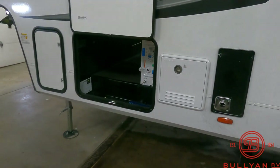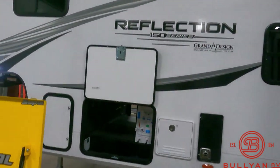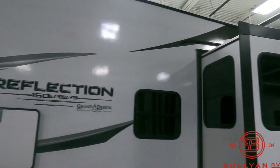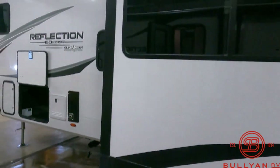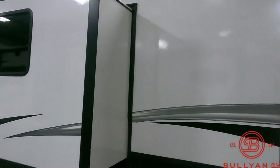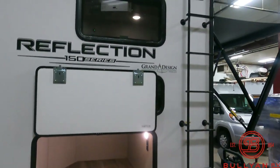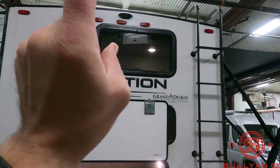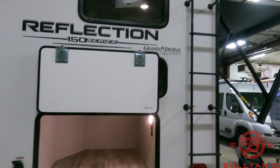Tankless water heater. Also going to have a 165-watt solar panel up there on the roof to trickle charge that battery and keep the 12-volt fridge going. Back here, never complain about too much storage. Wired for a Furion backup camera. Full walk-on roof with your roof ladder right there.